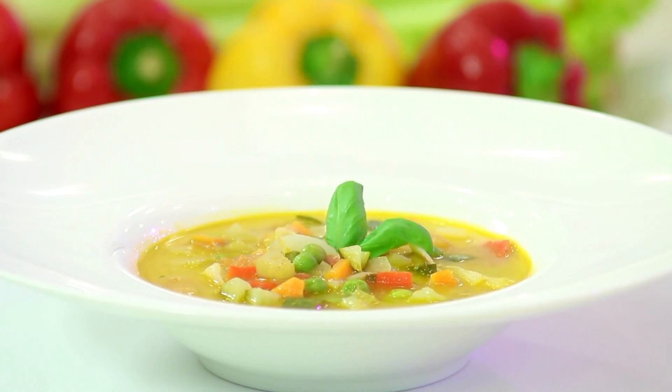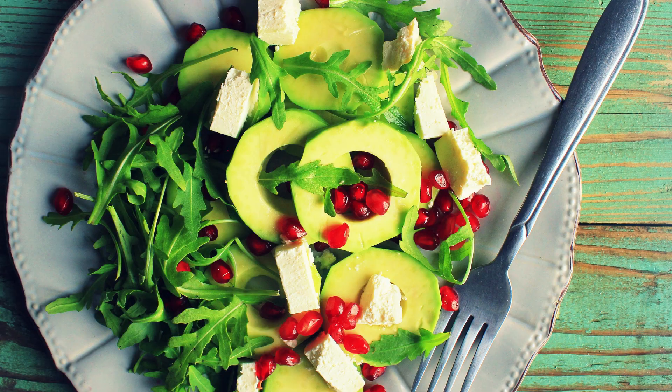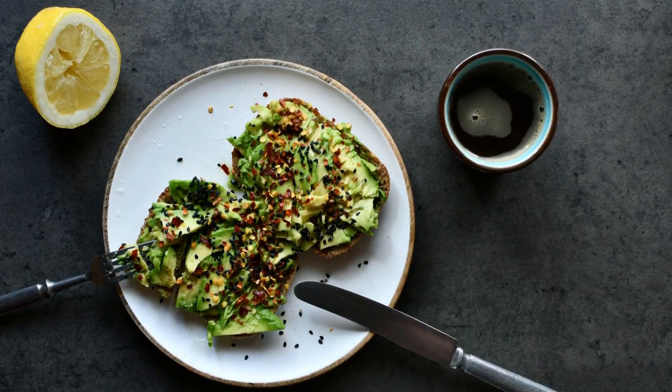Tip 3: Complement with vegetables. Pair your plant-based proteins with a generous serving of vegetables. Vegetables provide essential vitamins, minerals, and fiber, enhancing the overall nutritional value of your meal.